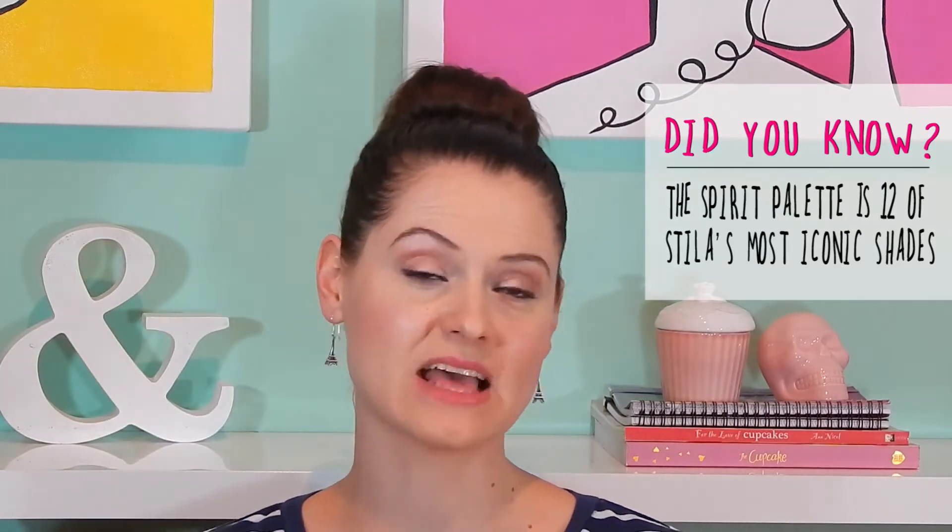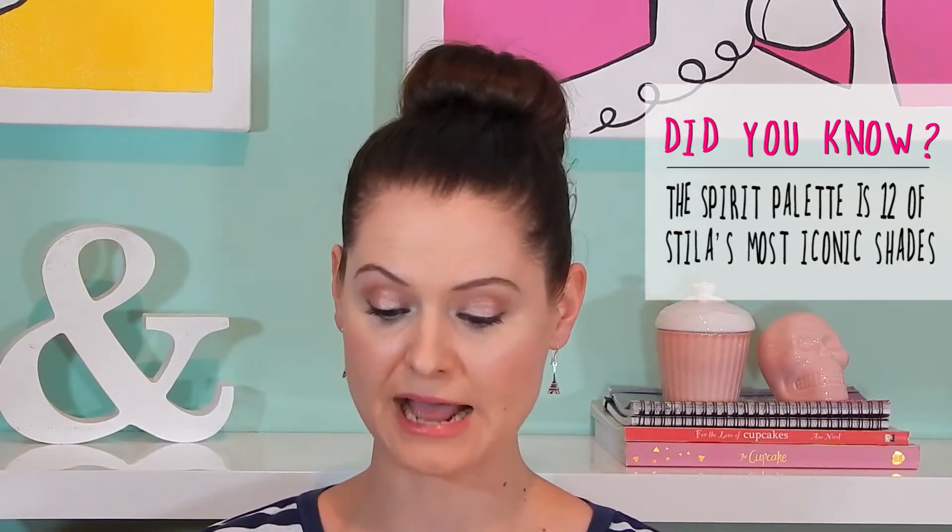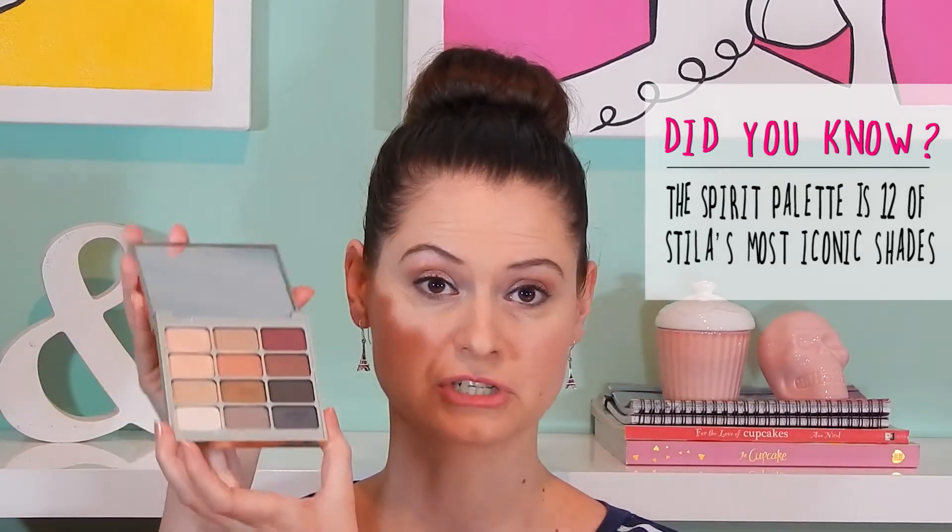A few of my non-blogging friends gave me a couple of Woolworths vouchers, so of course I went out and got myself the Stila Eyes of the Window palette — I got the Spirit one. This has the most beautiful shades in it, I can't get enough of them, they are just absolutely exquisite.